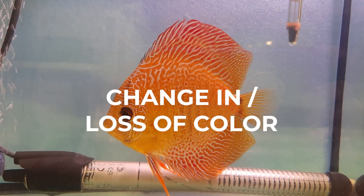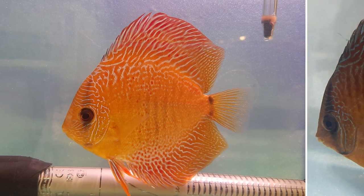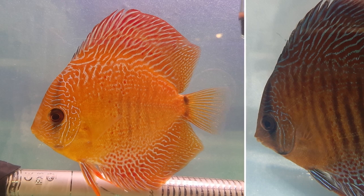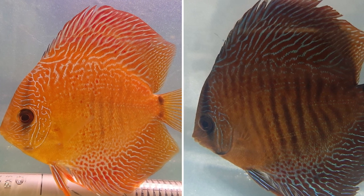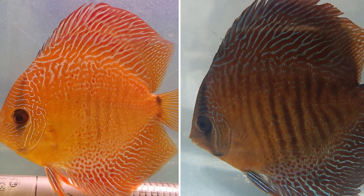Change in or loss of color — due to illness, the fish's coloration becomes less bright, often resulting in a pale and sometimes even dark looking fish. Some fish can also completely change color due to illness.